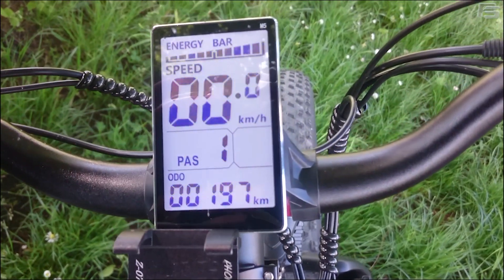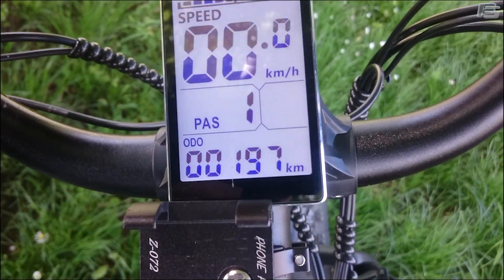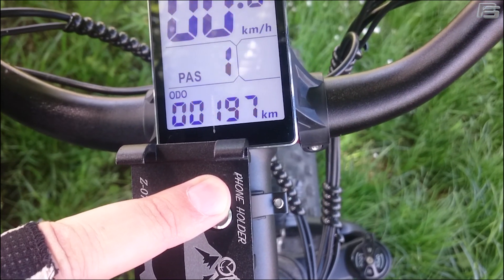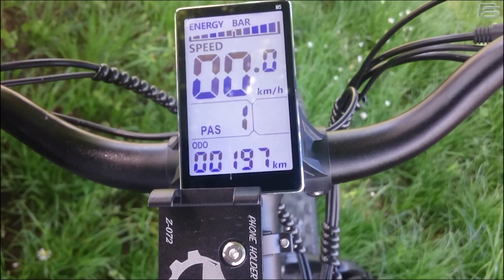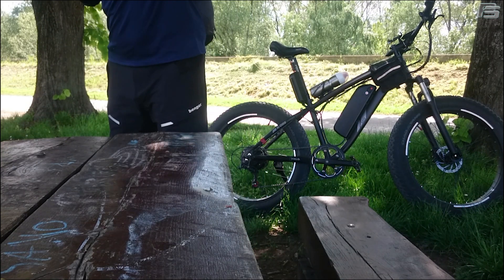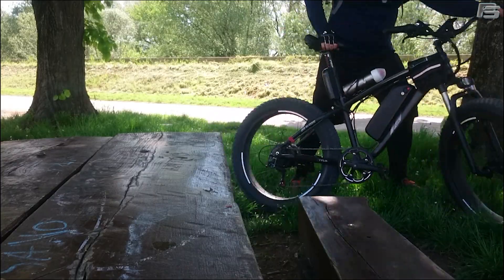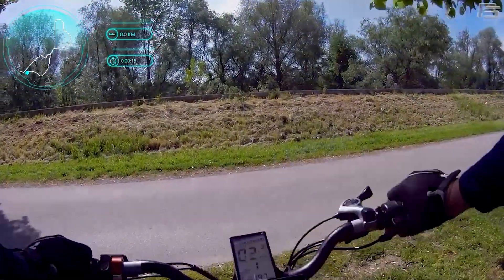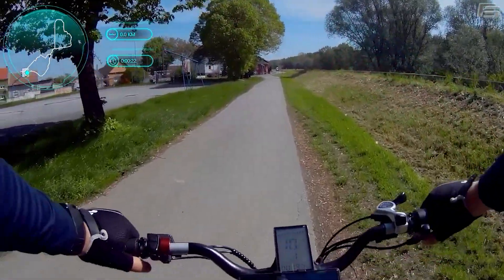Before we start, let me just show you the status of the battery right now — it is fully charged, as you can see in the energy bar here. So far I have passed 197 kilometers, and from that point on we will measure the distance.